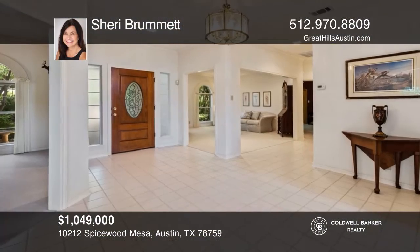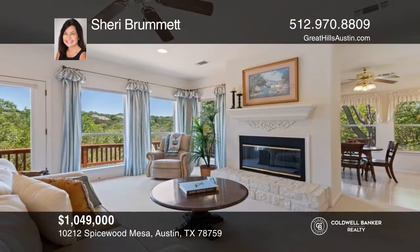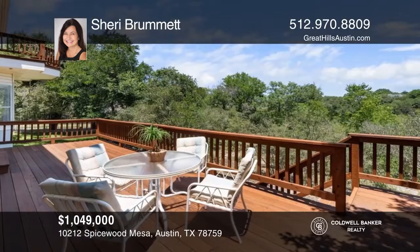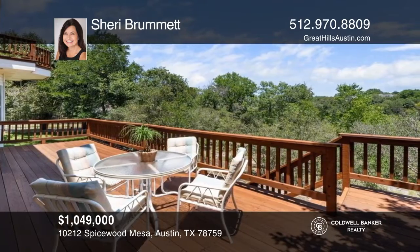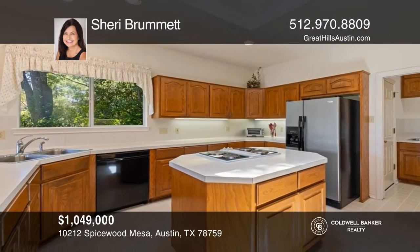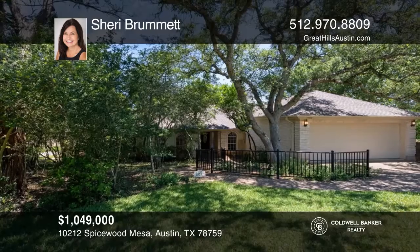Nestled in the trees of Spicewood Hills is this lovely home on a huge lot with a view. The interior boasts a fresh, airy floor plan with high ceilings, a large lower deck to entertain on, a large open kitchen with an island, and three living areas, including an upstairs loft and a full secondary bedroom and bath downstairs. Check out this property for yourself by scheduling a tour with Sherry Brummett.